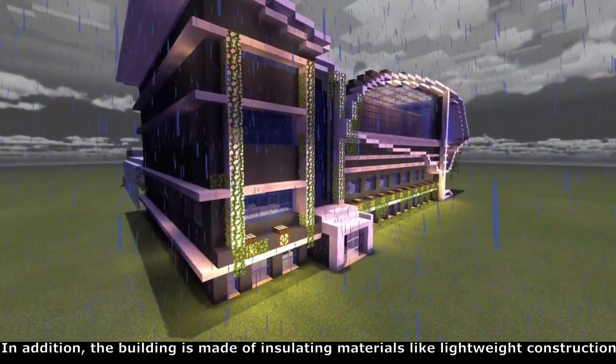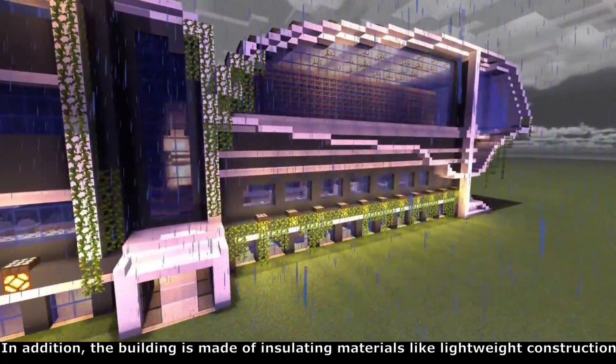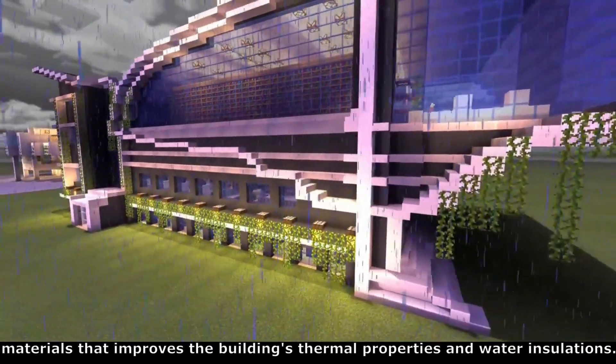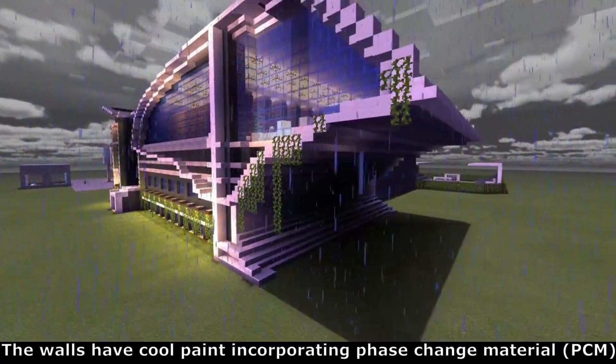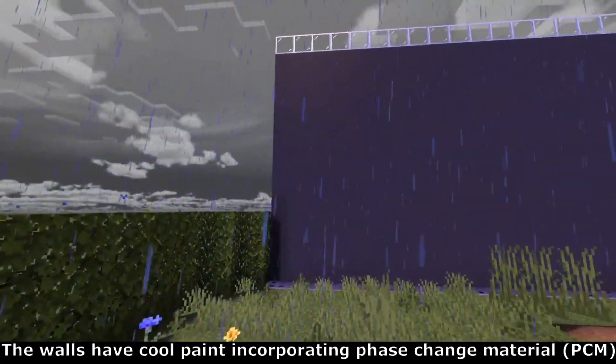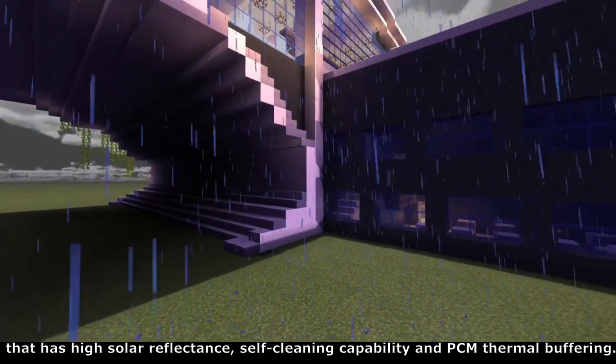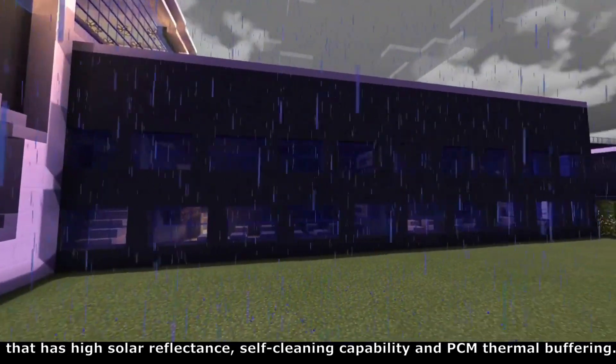In addition, the building is made of insulating materials like lightweight construction materials that improve the building's thermal properties and water insulation. The walls have a cool paint incorporating phase change material, PCM, that has a high solar reflectance, self-cleaning capabilities and PCM thermal buffering.